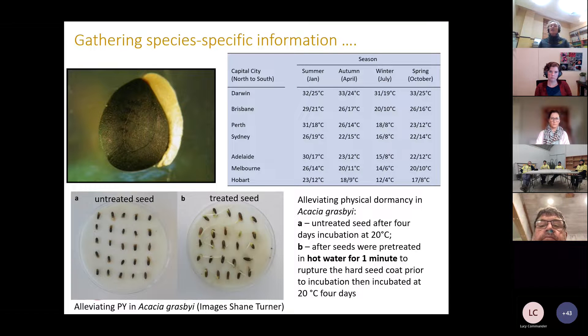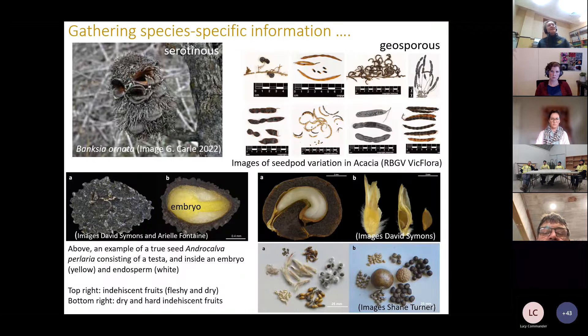Also look at the seasonal response — here's a sample of indicative alternating seasonal temperature regimes from the Bureau of Meteorology showing Australian capital cities that could be adopted for assessing germination of species located in proximity to these urban centers. When selecting germination conditions you need to think about the natural environmental cues that stimulate seeds to germinate, the conditions and dormancy-breaking treatments required, and use climate data to determine optimal germination temperatures, which can also be done using thermogradient plates.